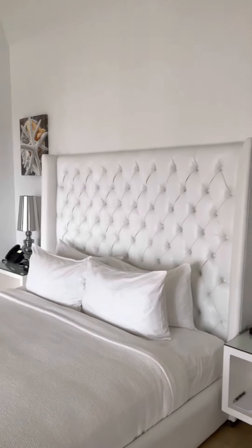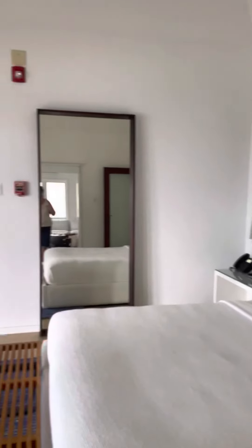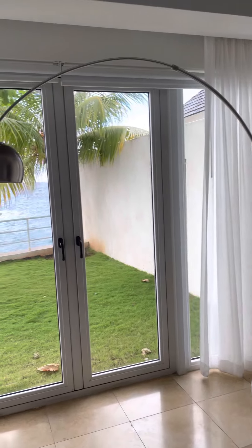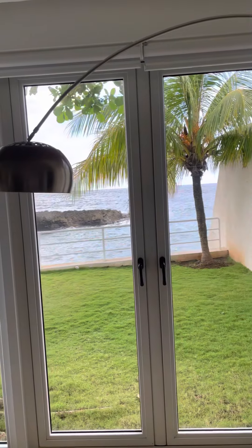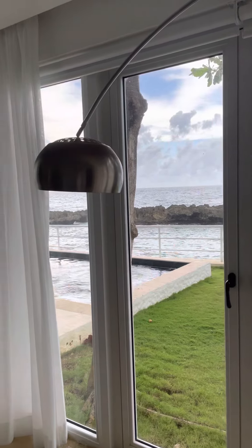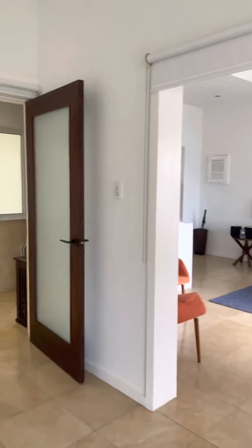Beautiful bed, the room is very well-appointed, and I love that this is the view from the bed. Great TV there. Let's go check out the bathroom.